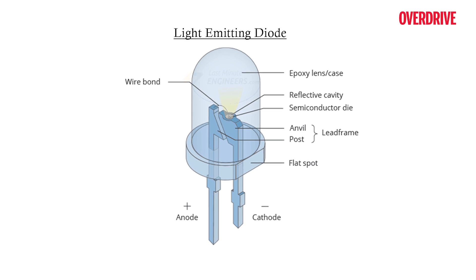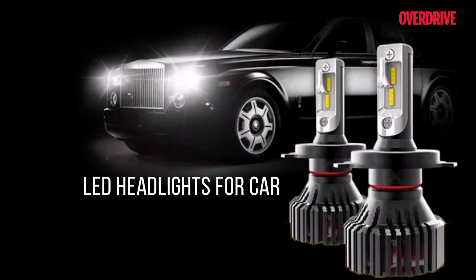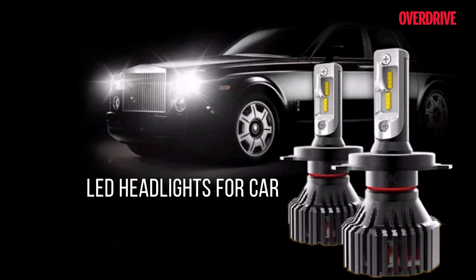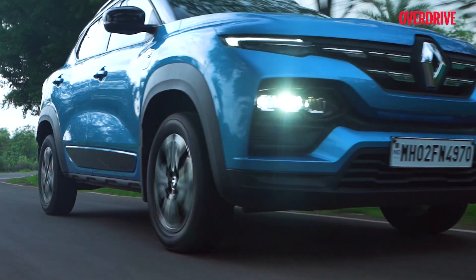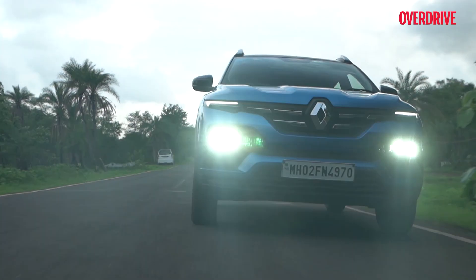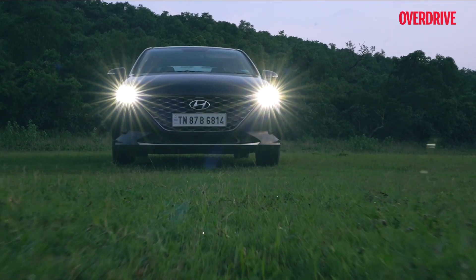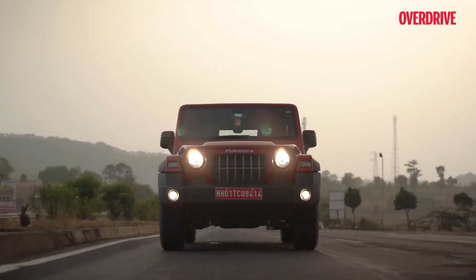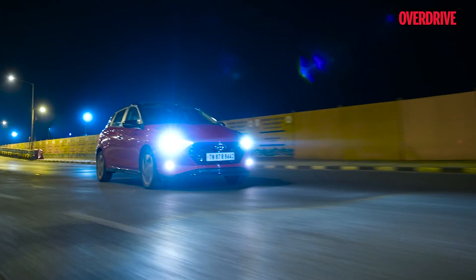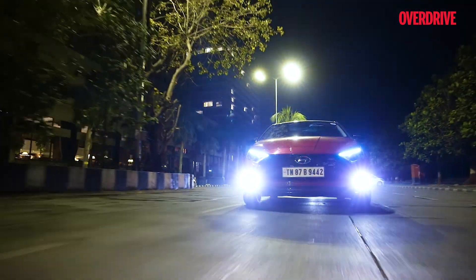Light emitting diodes — we all know that. Similarly, LEDs are also used in headlights, making them more energy efficient and brighter, while also producing negligible amounts of heat. LEDs are cheap, last longer than their counterparts, and are versatile — they can mold into any shape or form, giving better design choices to manufacturers. This makes LED headlamps one of the most popular ones used in the majority of vehicles right now.